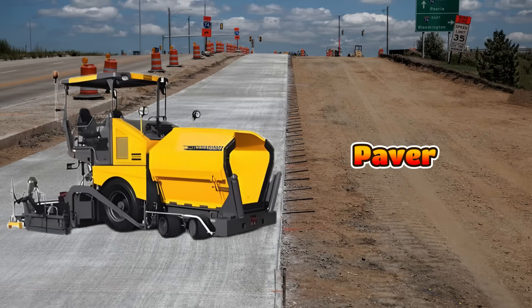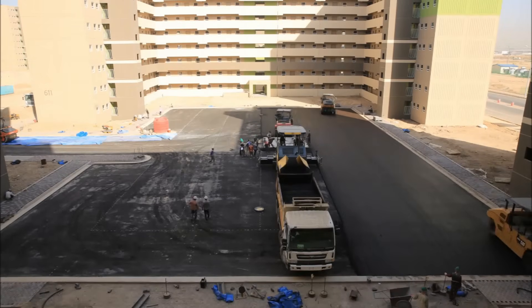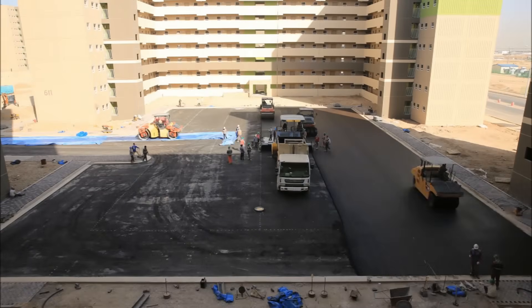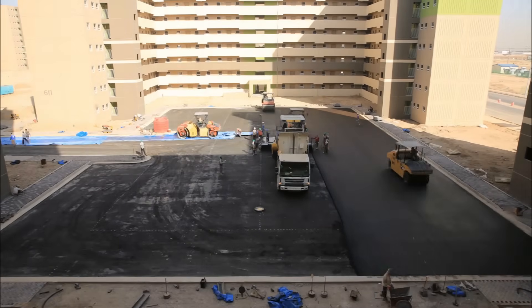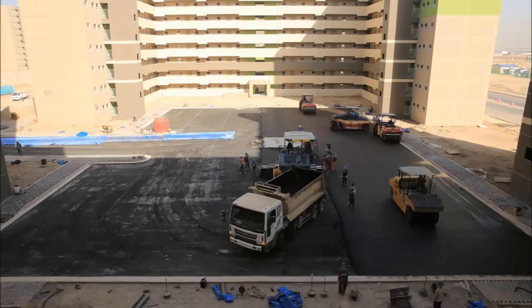This is a paver and it lays hot asphalt to make smooth new roads. Workers pour asphalt into the paver and it spreads it out evenly on the ground. The paver makes sure the road surface is flat before rollers press it down.